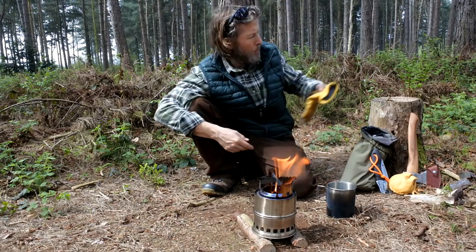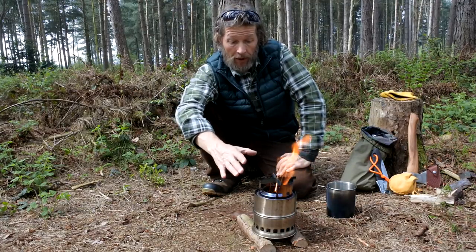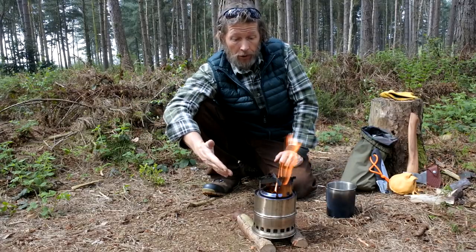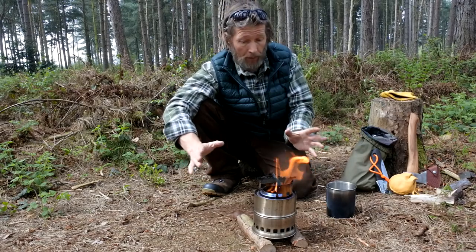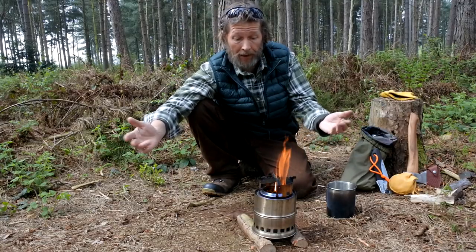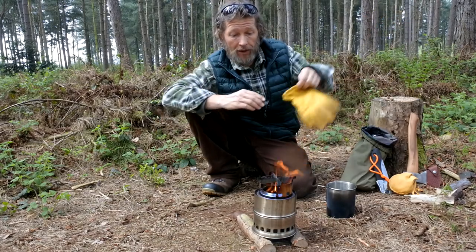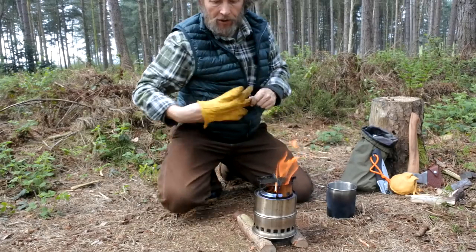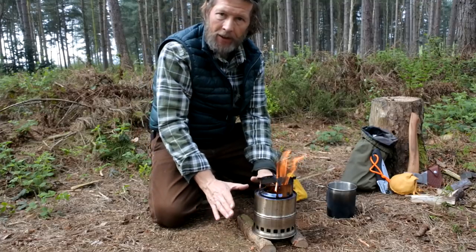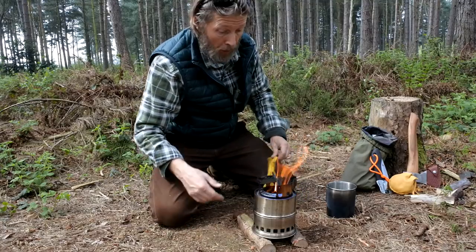The water's now come to the boil - that took around about six minutes - and the majority of the fuel is left still in the bottom of the stove, still burning. So if you wanted to cook some food this is obviously the better way to do it; I can now get the frying pan or saucepan out and cook myself a nice meal. I've just split a quick little round in half just so the stove isn't sitting directly on the ground, because underneath these stoves do get really hot and the ground at the moment is bone dry.